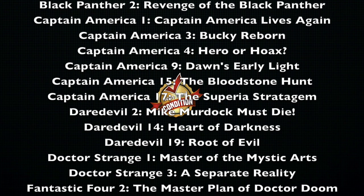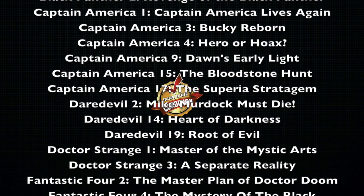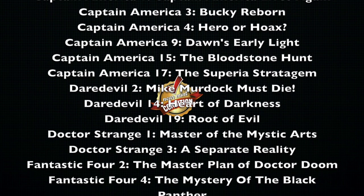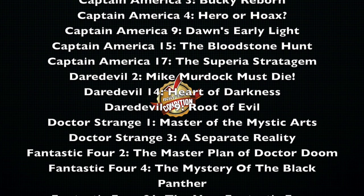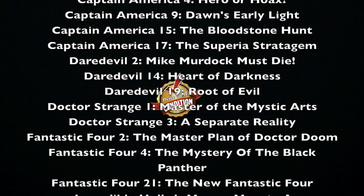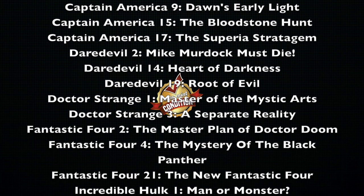Moving on to Daredevil: Volume 2 is out of print, Mike Murdoch Must Die. Volume 14, this is one of Ann Nocenti's — Heart of Darkness. Volume 19, Root of Evil. And hopefully when that one comes back, it won't be the Quad group that does it, because that one had just a really bad printing.